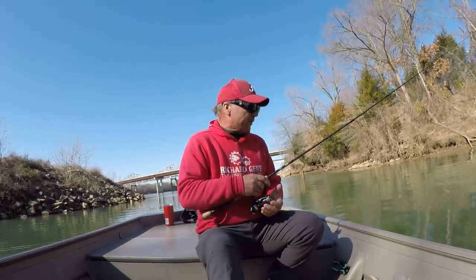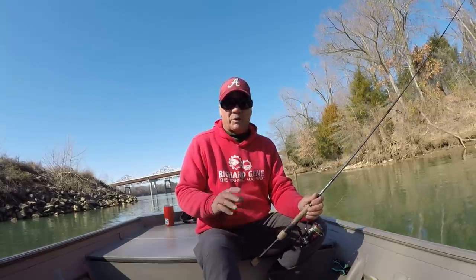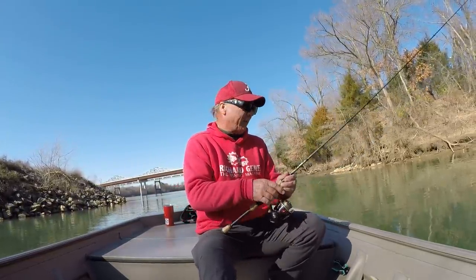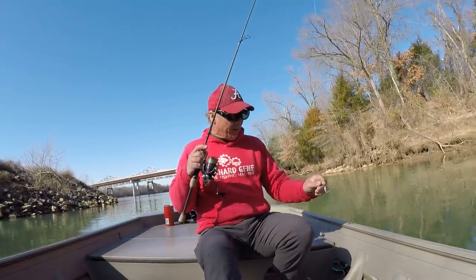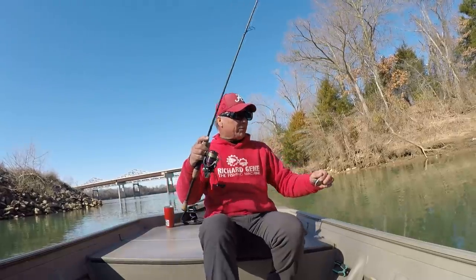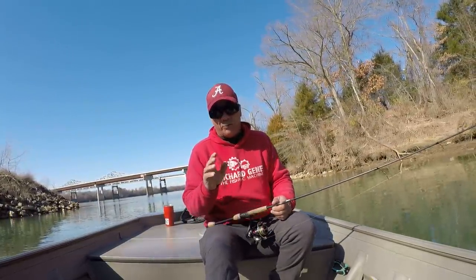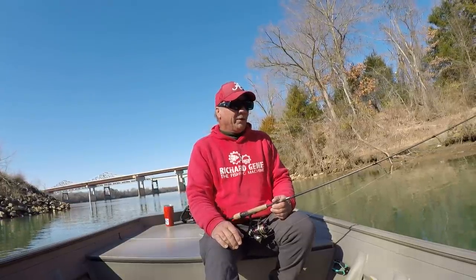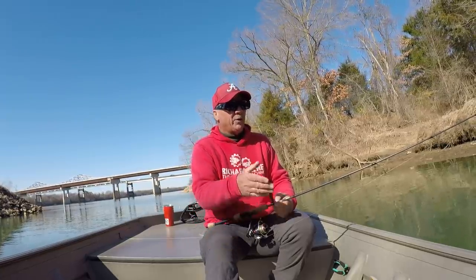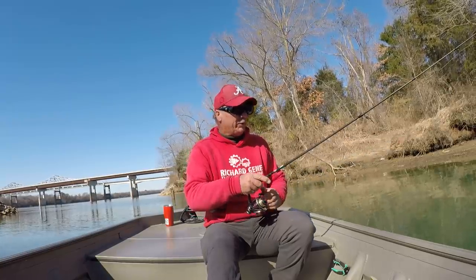Well good morning folks, it's Richard Jean the fishing machine here. Today I'm going to start off right here in the mouth of the creek. The water is extremely clear. In clear water there's no doubt that a blue ice is my favorite color. There's no doubt about it. There's something about that color — I don't know what it is but crappie will bite it. Now it's about 42 degrees this morning. The water temp right here in this creek, believe it or not, is 49 degrees, almost 50 degrees.